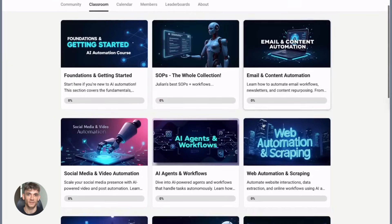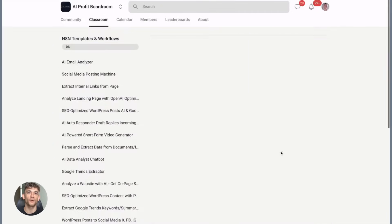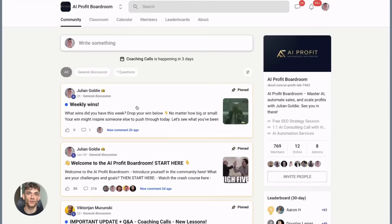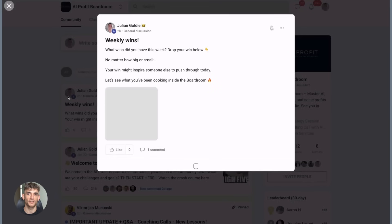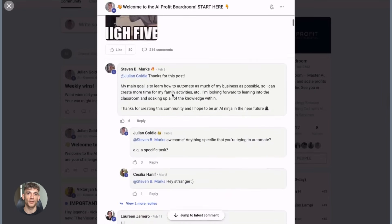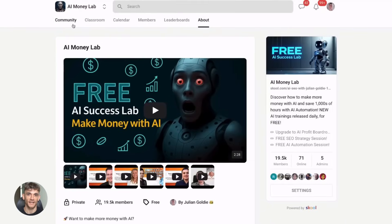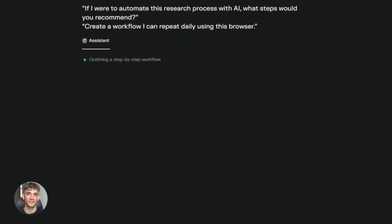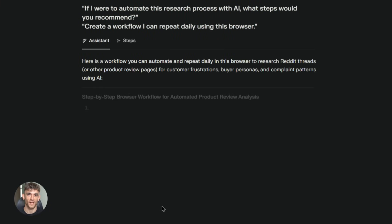If you want to scale your business and save hundreds of hours with AI automation, you need to join my AI Profit Boardroom. This is the best place to learn how to get more customers and grow your business using AI tools like Comet and dozens of others. We're implementing real strategies that get real results. The link is below — check it out if you're serious about using AI to make more money.